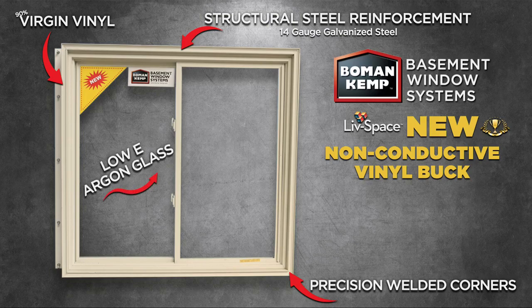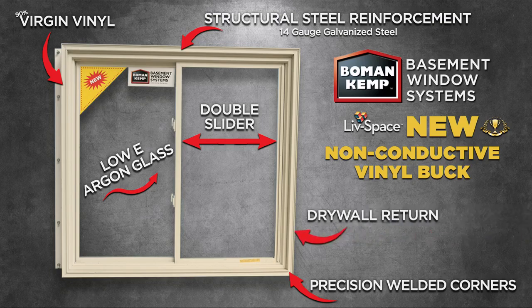In addition, our window system comes with low-E argon glass, double-slider design, along with a drywall return for ease of finishing to the window.